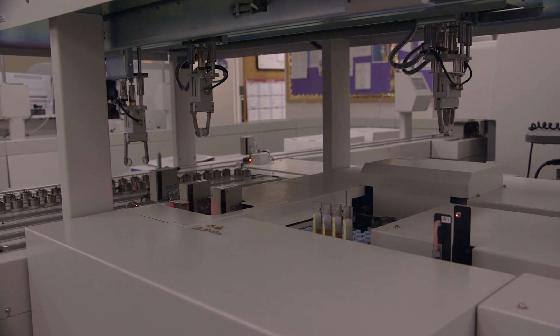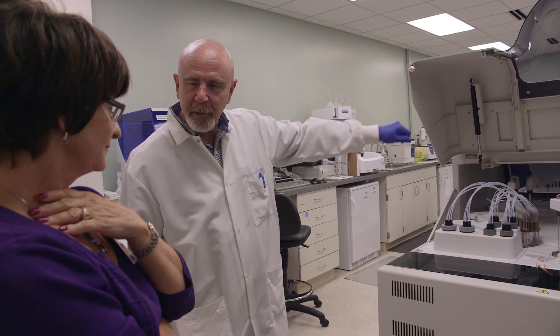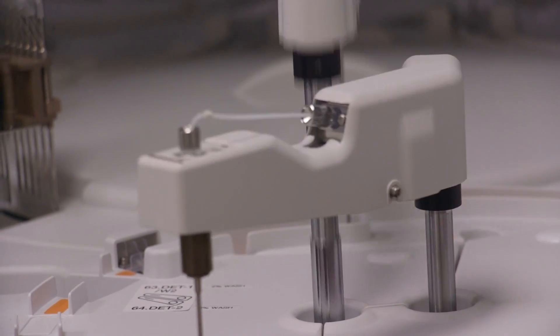The specimen is then centrifuged on the line, and based on the barcode system, the line reads the barcode and can tell what tests are to be run. The line then takes the specimen to each individual analyzer to be tested.